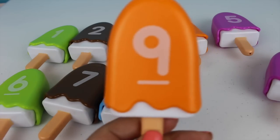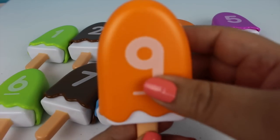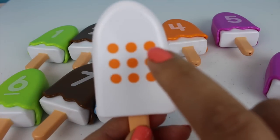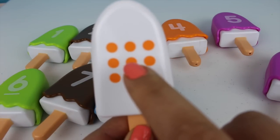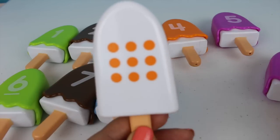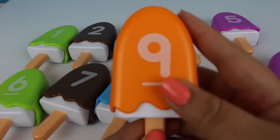Now here comes the nine — number nine. One, two, three, four, five, six, seven, eight, and nine. And this is the color orange.